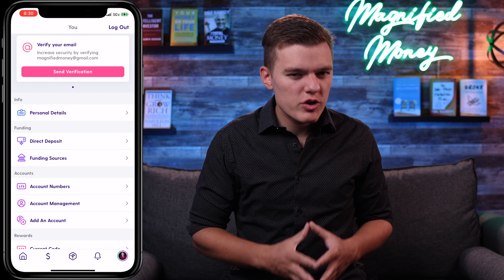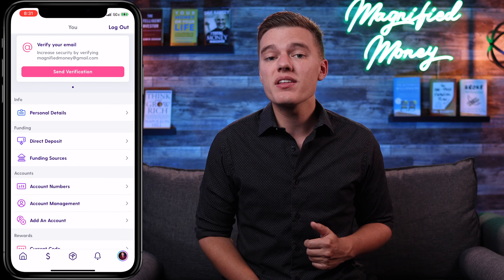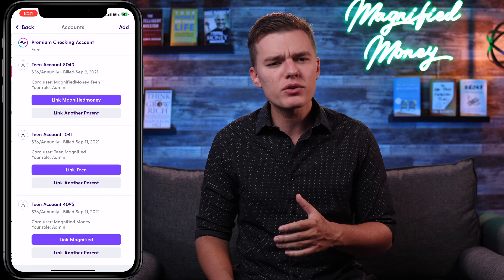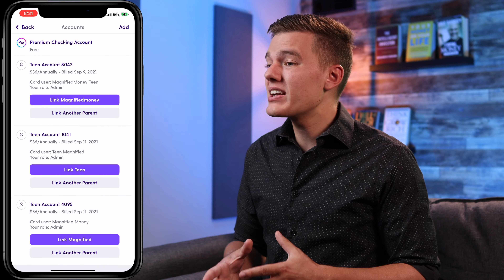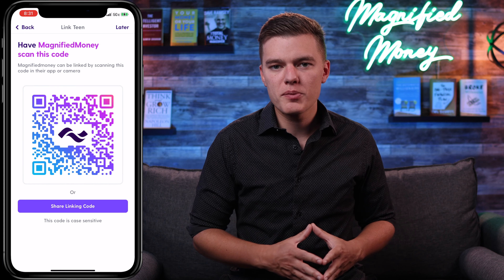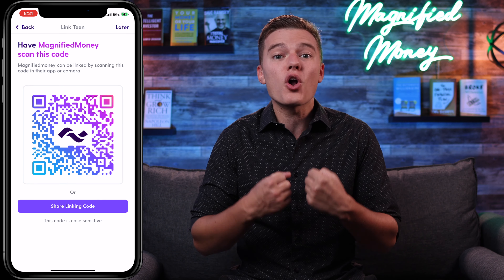Now that your teen's account has been created, they can go ahead and download the Current app. Once they've done that, you as the parent will want to go back into the profile section, click on the account management button, and then you'll see these purple buttons for each teen account that you have added. Then when you are ready to link that teen, you can click link with their name, and then click link to their account. Then you'll see a QR code pop up, and all you have to do is have them scan that, and they should be all set and ready to start using this really awesome financial product and take hold of their own finances.